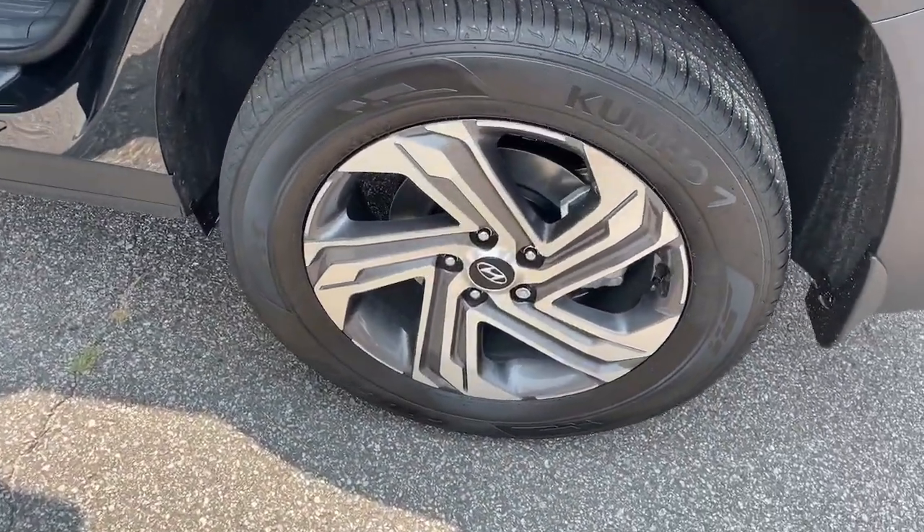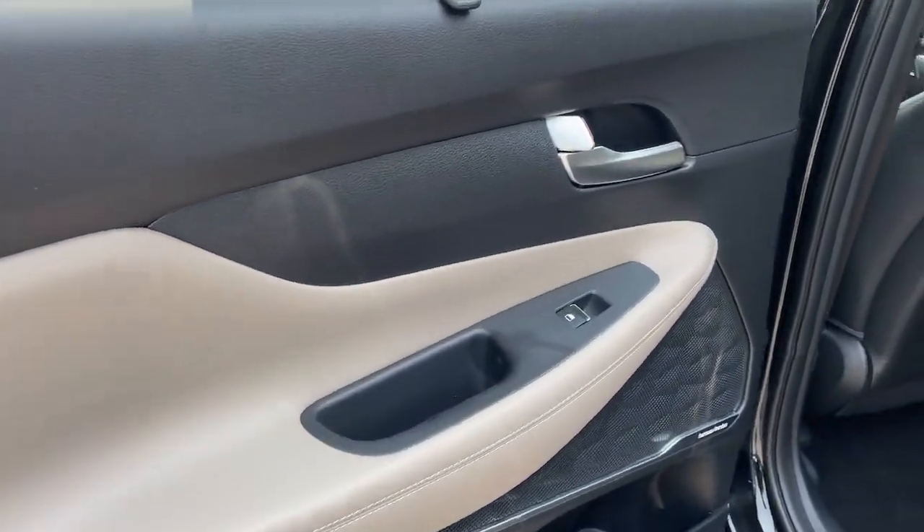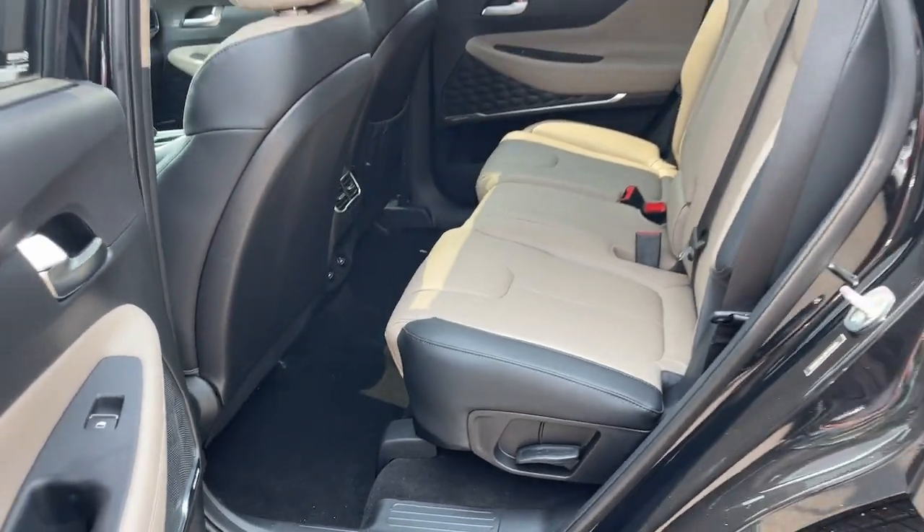Keyless Entry, Heated Driver Seat, Heated Mirrors, Power Lift Gate, Backup Camera, Power Passenger Seat, Satellite Radio.